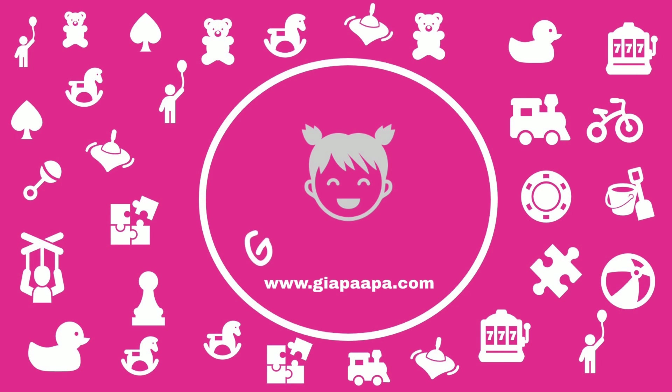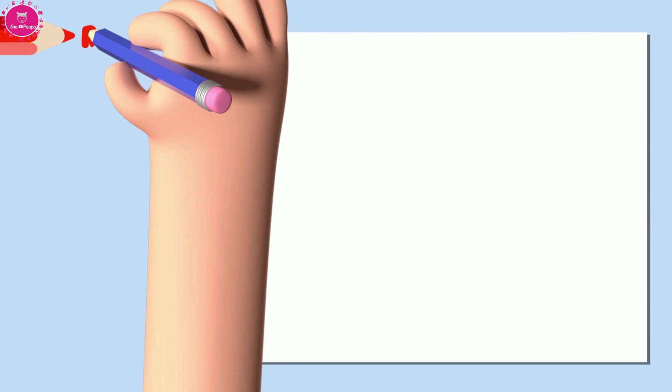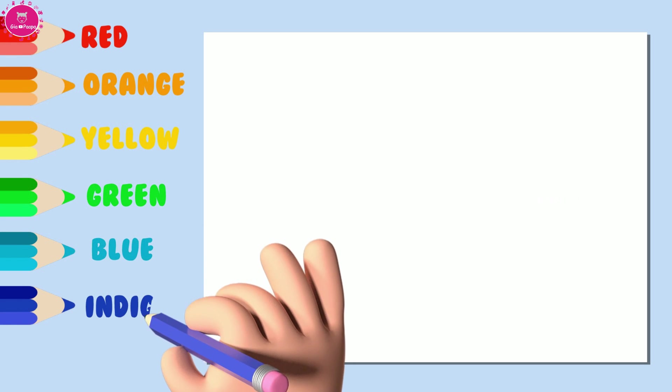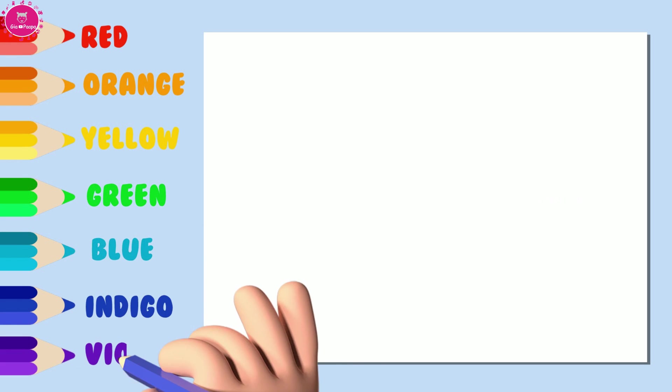Let's go up to you. Papa, I'll tell you. Red. Orange. Yellow. Green. Blue. Indigo. Violet.